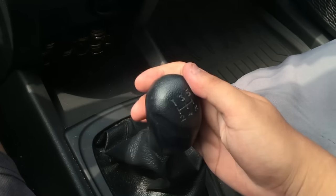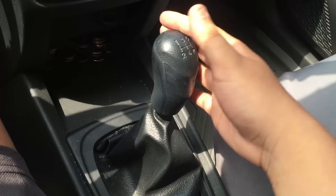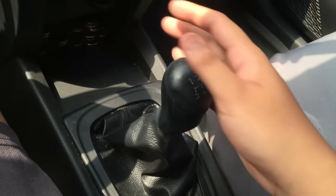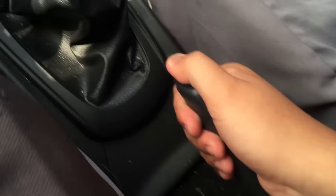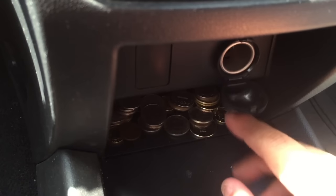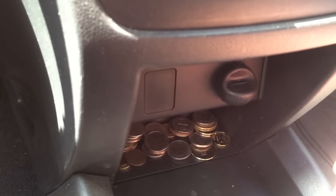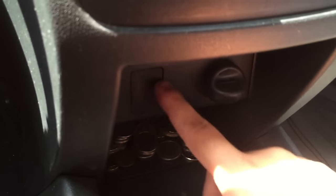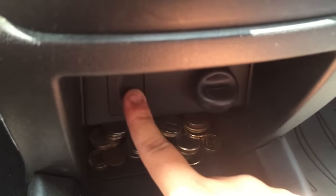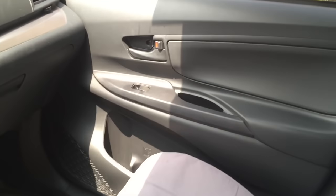It has a 5-speed manual transmission with reverse. On the top variants, there's probably a USB port connected to the head unit. Overall, it's quite a simple interior for this base variant.